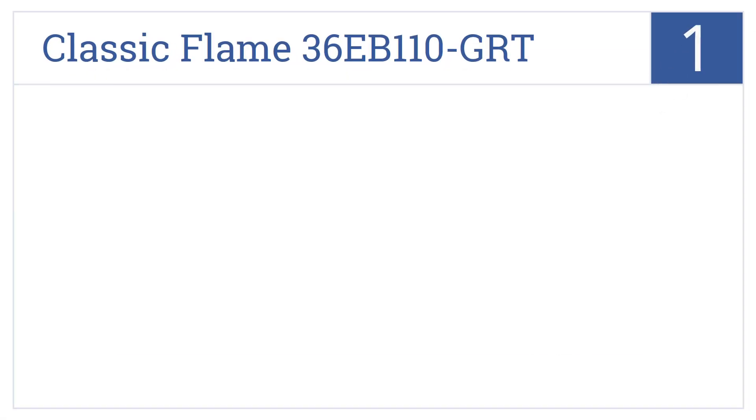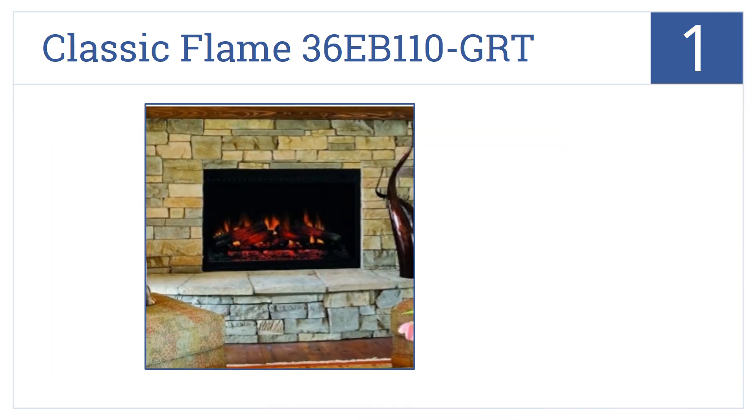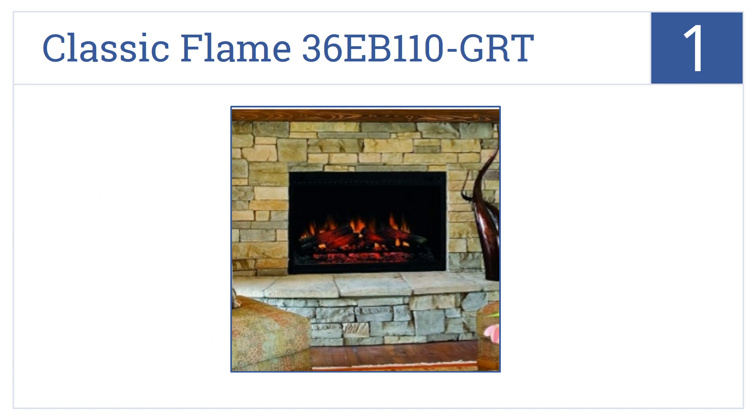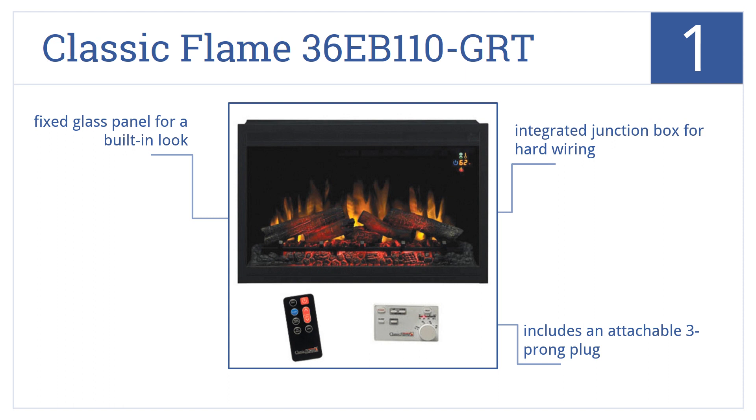And taking the top spot on our list, the classic Flame 36EB110GRT creates the perfect ambience, with five settings that control the flame brightness, plus it has an automatic shut-off from 30 minutes to 9 hours. It has an integrated junction box for hard wiring and a fixed glass panel for a built-in look. It includes an attachable three-prong plug.